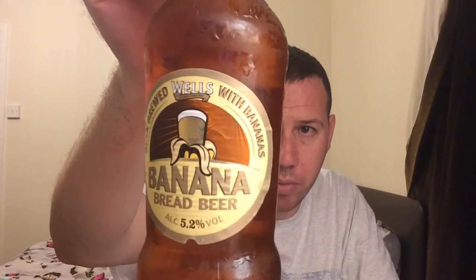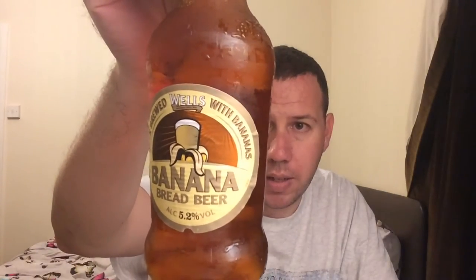This brewery is out of Bedford, Havelock Street, Bedford — Charles Wells Brewery. It's been going a long time, this brewery — since 1876, a long time. There's their bottle cap.